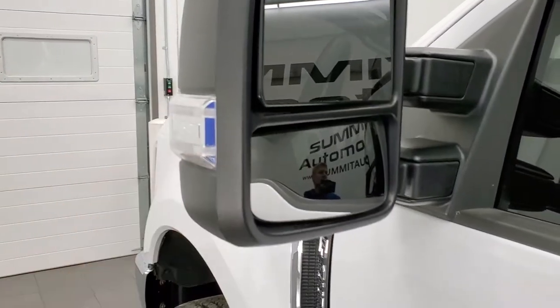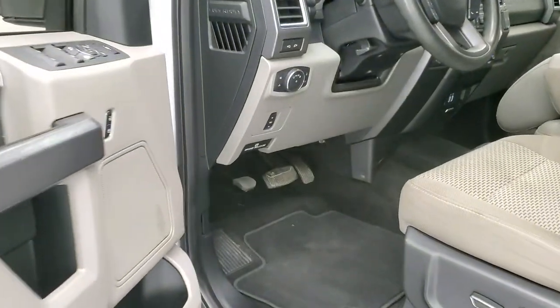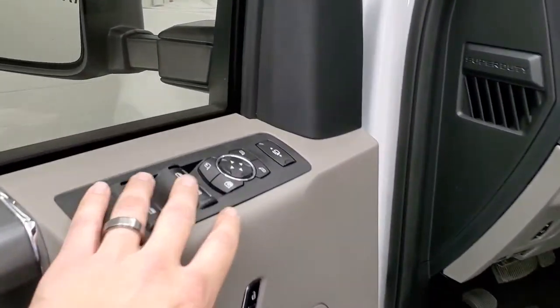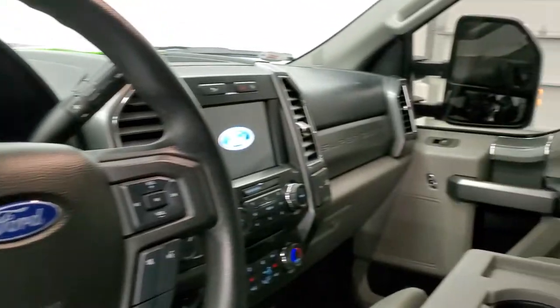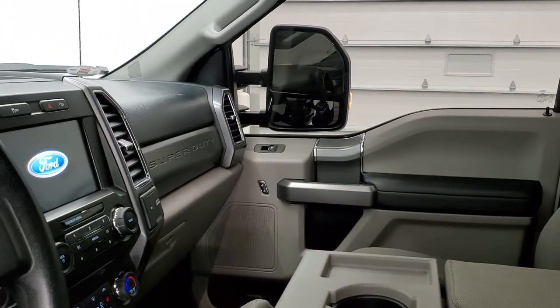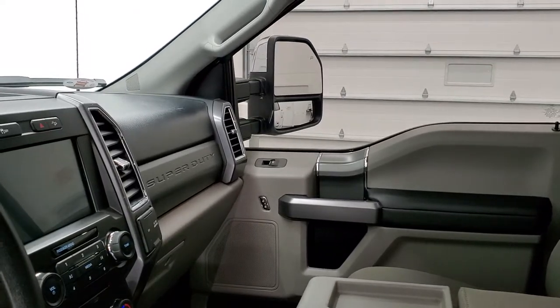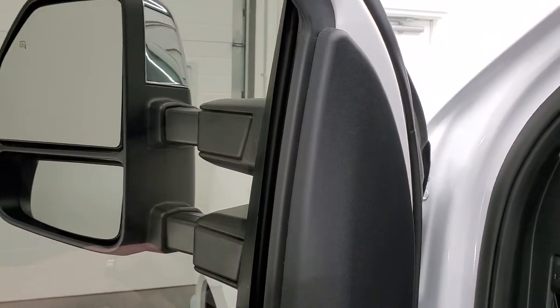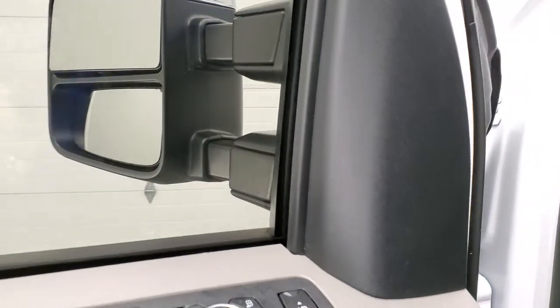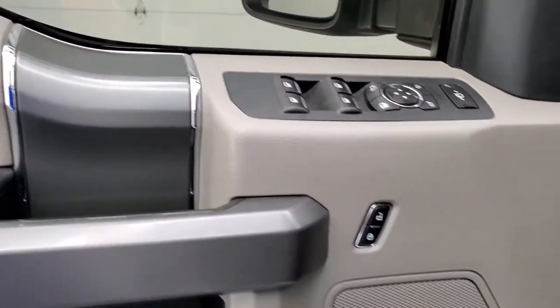Heated mirrors, directional signals, these mirrors power fold in. I always like showing both sides so that you know that both sides are working properly. Power fold out and it does power telescope out and in. Once again I always like showing both sides so that you know that both sides are working properly. Power windows, power locks, power mirrors.